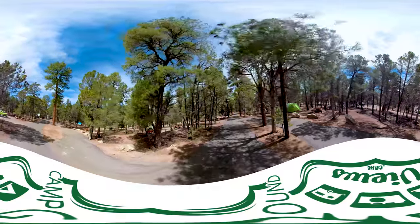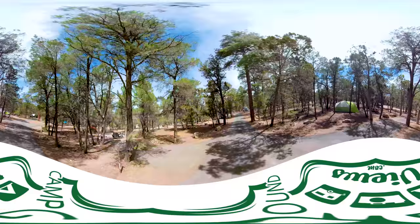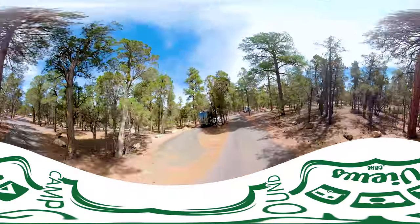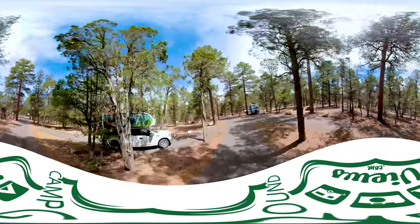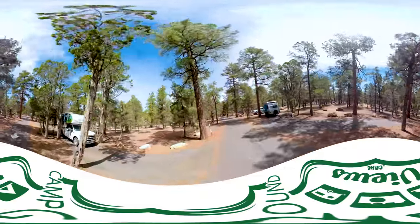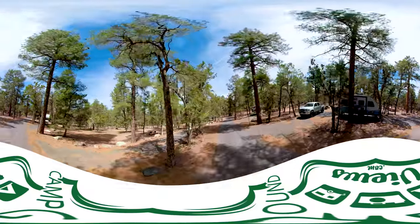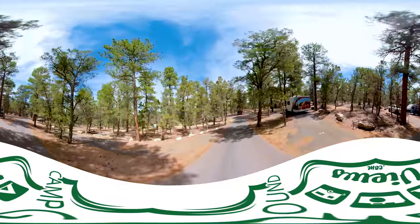Don't be surprised if you find yourself meeting up with elk while you're camping here. Elk and deer frequent this area — they feed off the leaves on the trees. If you're ever looking for an RV to rent, the National Parks are always the places to go. I think the entire fleet of Cruise America must visit Grand Canyon on a weekly basis.